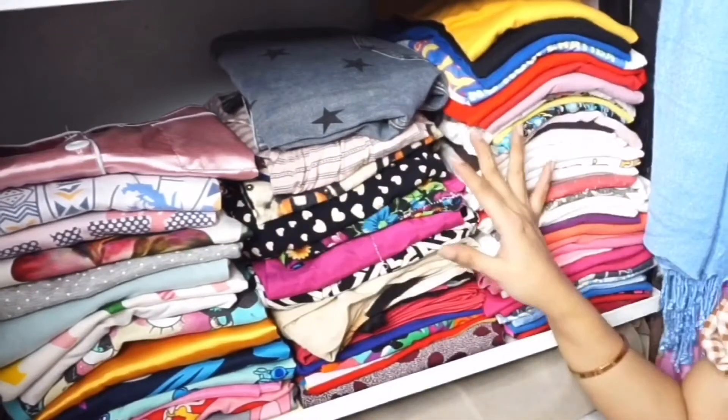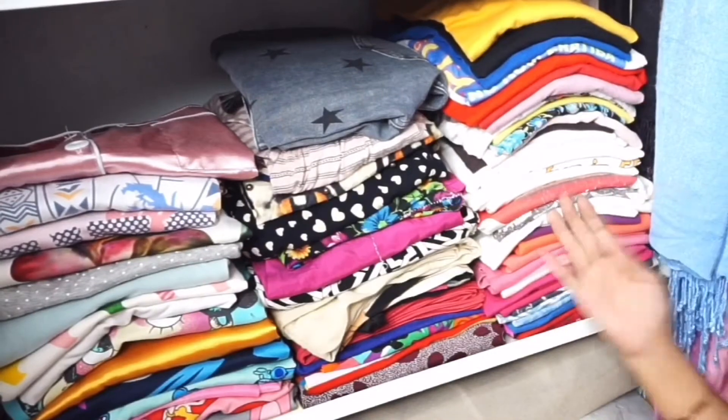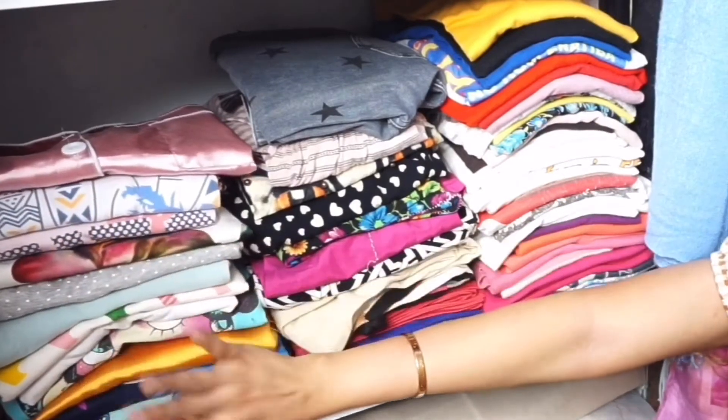Sa part naman ito, nandito na yung literal na aking pang-bahay. Ito yung mga t-shirts ko pang-bahay. And sa part na ito, yung mga pants ko and dress na sinusuot ko sa bahay. And ito yung part ng aking pantulog.